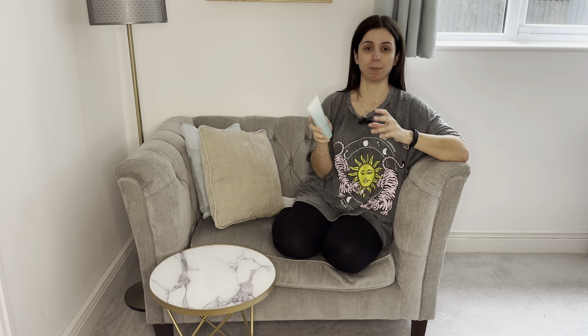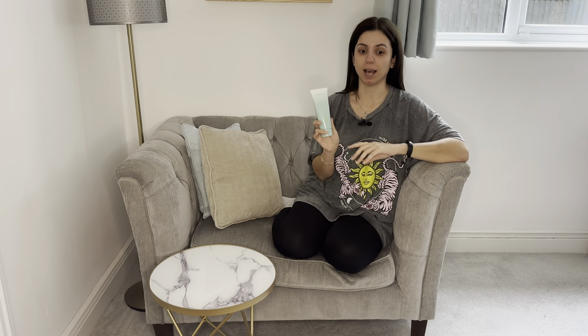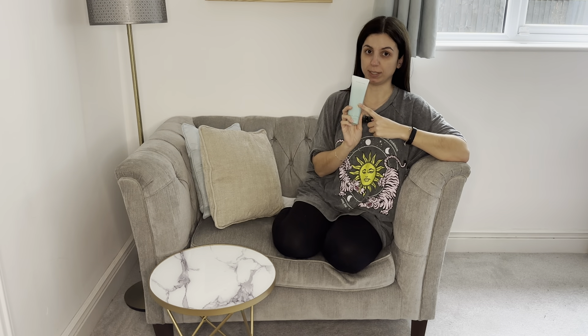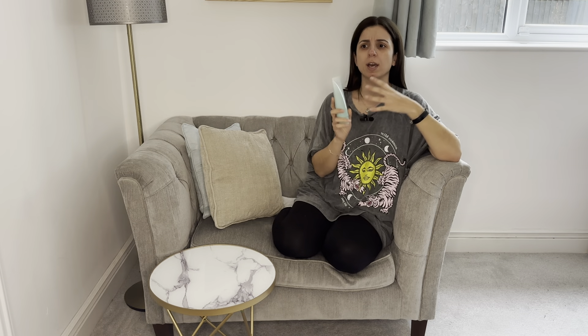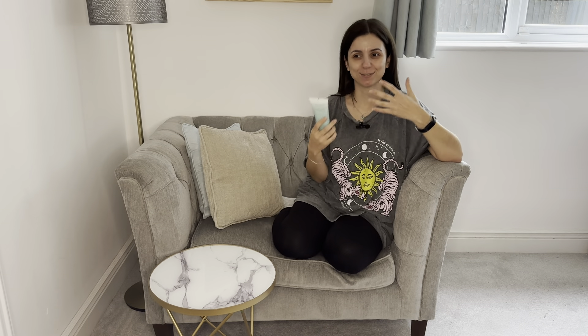So every time I went to America it was the one brand I made sure I stocked up on, and I came across the Deep Cleanse. Because I have combination skin, which is really good to use with this cleanser, as it unclogs your pores, really hydrates it, and gives a deep gentle — hence the name — exfoliation.